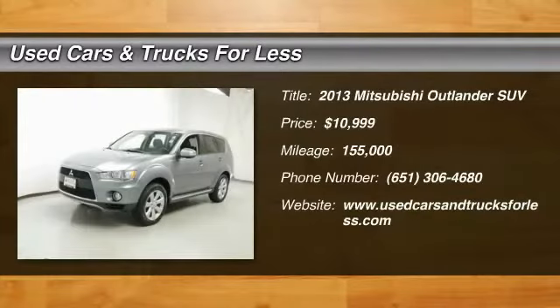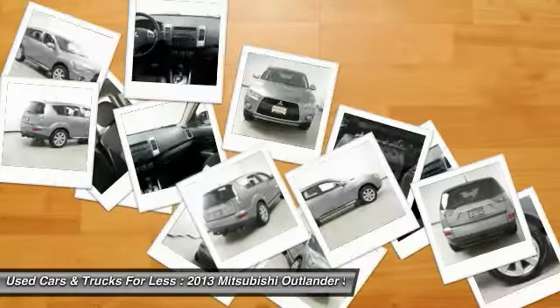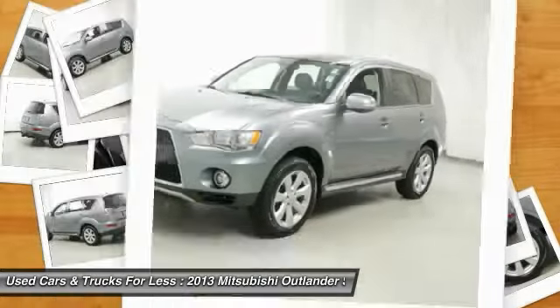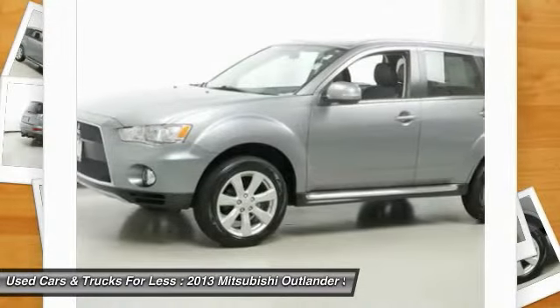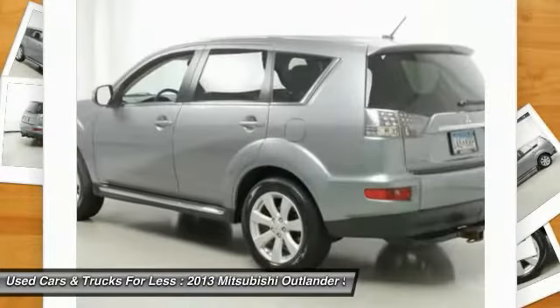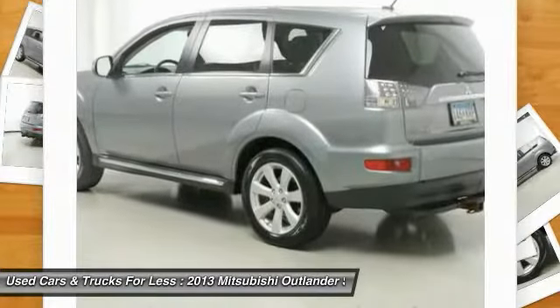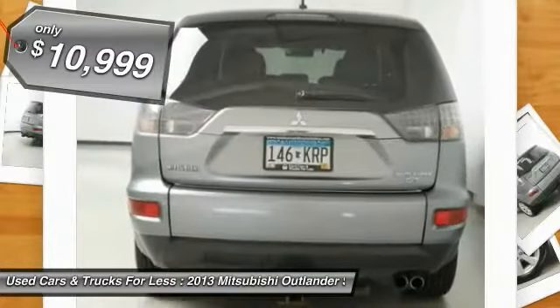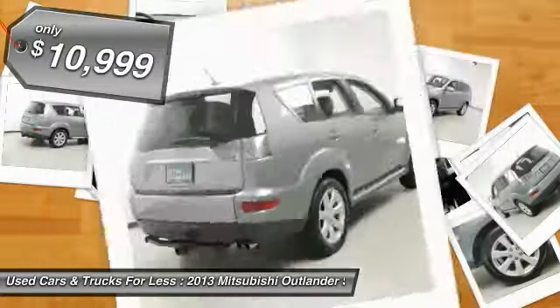Take a ride in the 2013 Outlander, a versatile crossover with power to spare. Outlander boasts an upgraded level of interior comfort and advanced technological features to give you control over every element of your drive. With super all-wheel control and a 5-star frontal and side impact crash test rating, peace of mind comes standard, and is priced below $15,000.